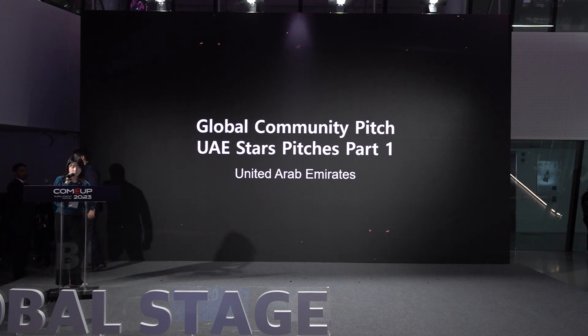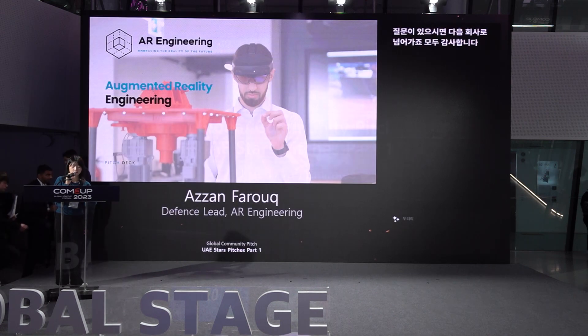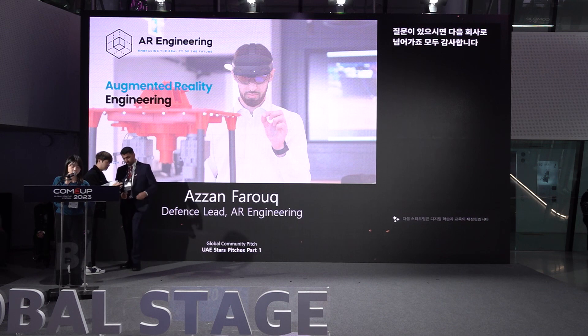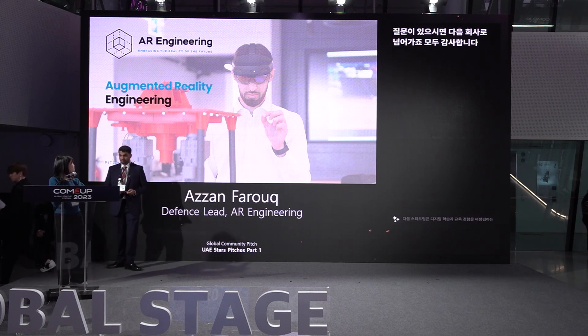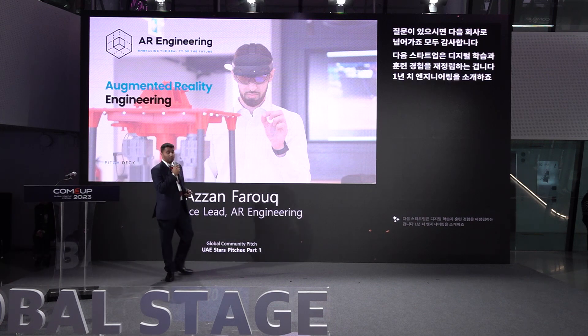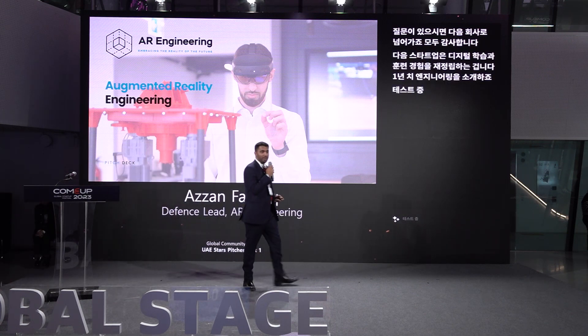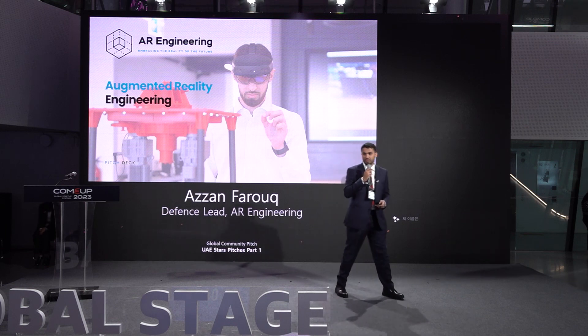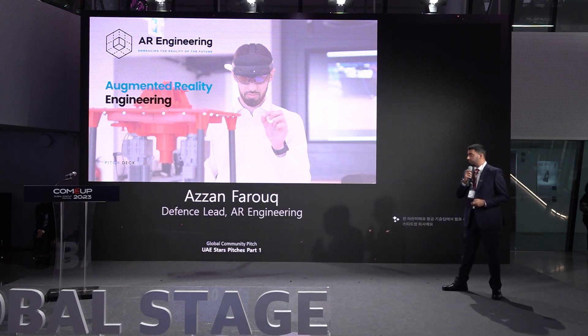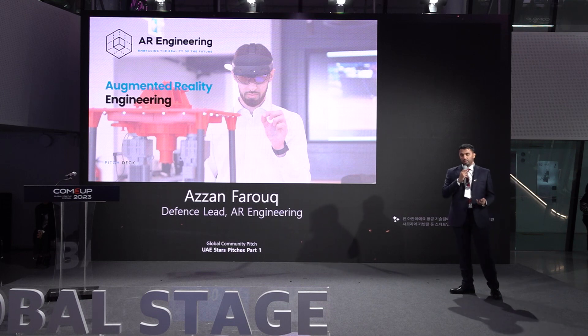Our next startup is redefining digital learning and training experiences — AR Engineering. Let me introduce AR Engineering. My name is Azan, I'm from AR Engineering, a startup based out of Sharjah Research and Technology Park in the United Arab Emirates.